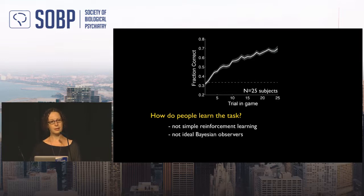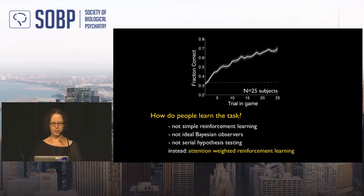Subjects also don't do serial hypothesis testing — despite how the strategy sounds when verbalized. Instead, our evidence indicates participants use what we call attention-weighted reinforcement learning.